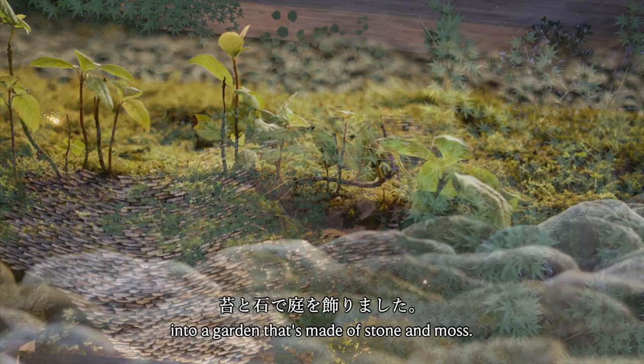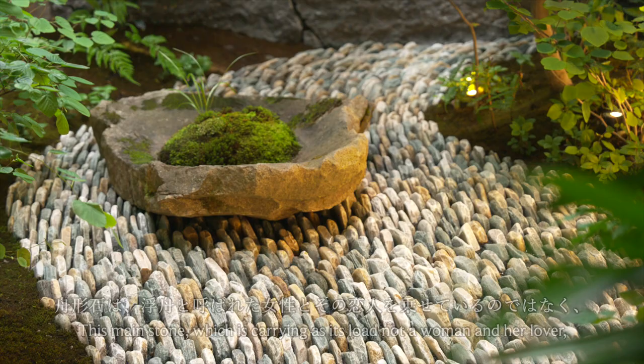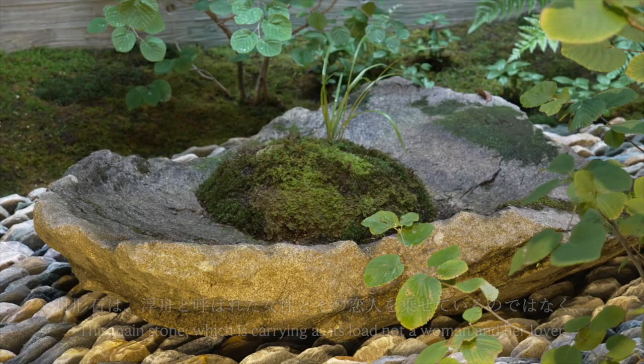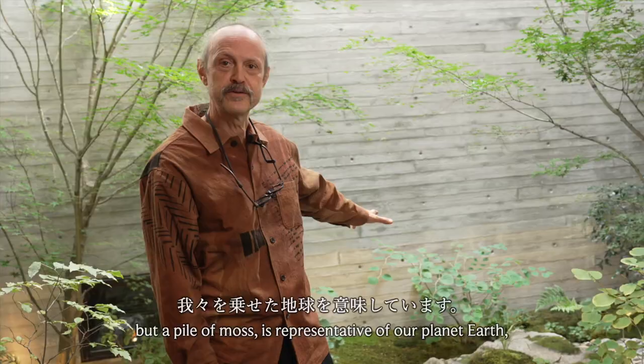The garden depicts the story from the Genji monogatari of Ukifune and her story, but it also has another hidden meaning behind it. This main stone, which carries as its load not a woman and her lover but a pile of moss, is representative of our planet Earth, which carries nature on its way as it drifts through the galaxy.